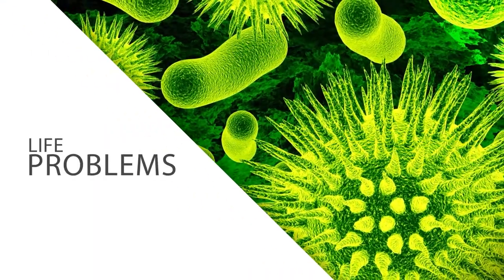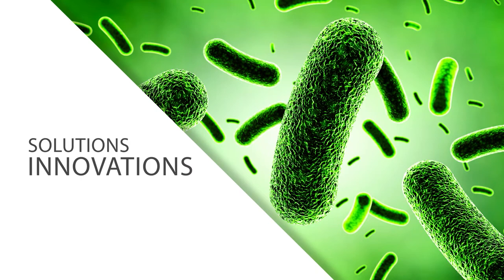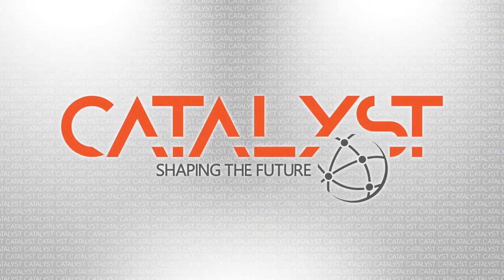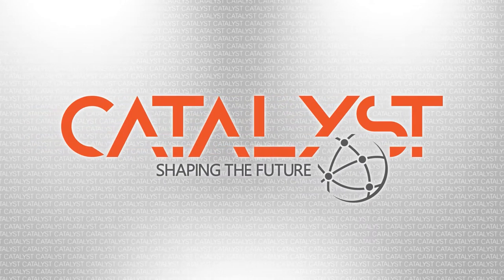Life has problems. Science turns them into questions that can lead to solutions and even innovations. This is Catalyst, shaping the future through science research at Arizona State University.